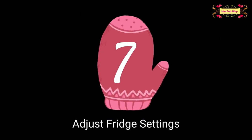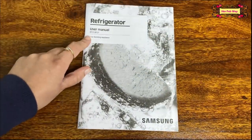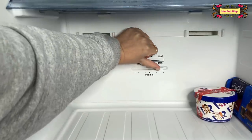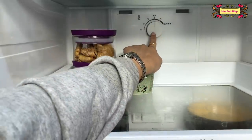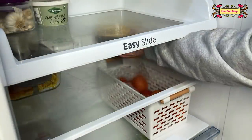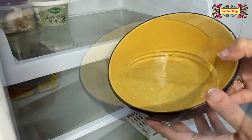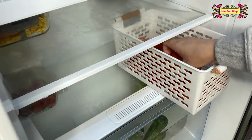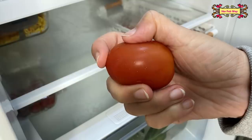My last tip is to adjust your fridge settings — this is very important. We need to adjust our fridge settings according to the weather, because there are big differences in temperature between summer and winter. In winter, the temperature is already low, so we have less cooling requirements. I will adjust the settings to minimum cooling. If we don't follow this process, our leftover food, fruits, and vegetables can spoil and freeze — just like this water you can see here. Do not forget to follow this tip.